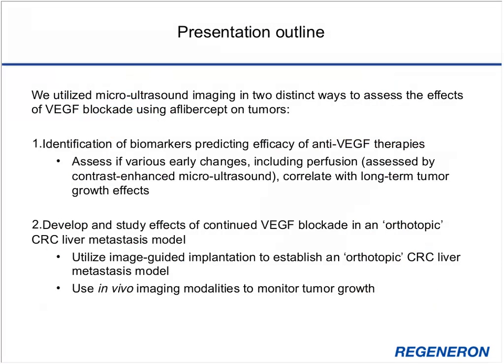In our preclinical studies, we utilized micro-ultrasound in two distinct ways to assess the effects of aflibercept on tumors. First, to identify biomarkers predictive of anti-VEGF therapy efficacy, we assessed early changes including tumor perfusion using contrast-enhanced micro-ultrasound, and determined if those changes correlate with long-term tumor growth effects. Second, we utilized image-guided implantation to establish an orthotopic colorectal carcinoma liver metastasis model and monitor the effects of VEGF blockade on intrahepatic tumor growth.